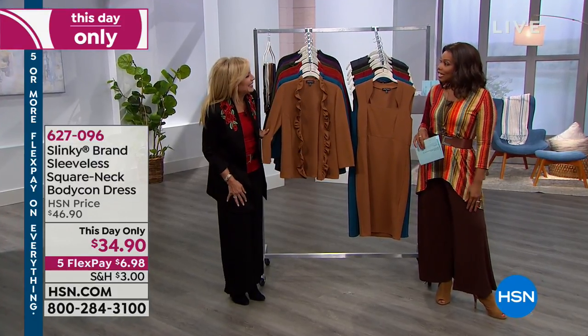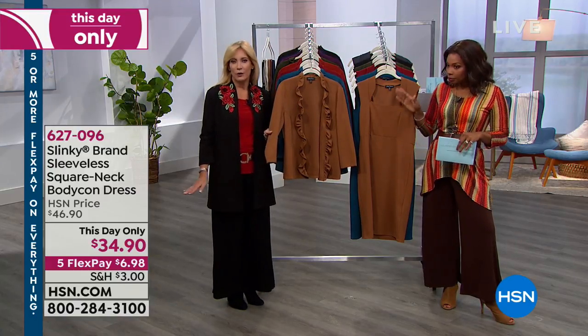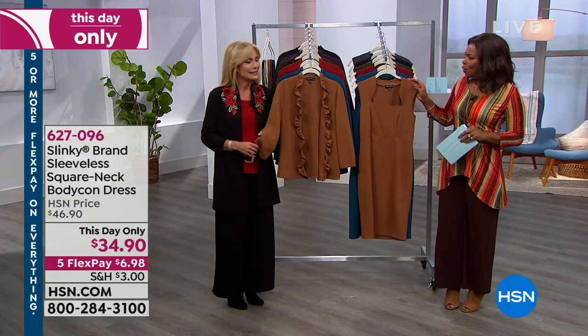Great to have you, Jackie. It's wonderful to be here. And it's officially fall, so we love the gorgeous fall colors — which is what we're seeing.